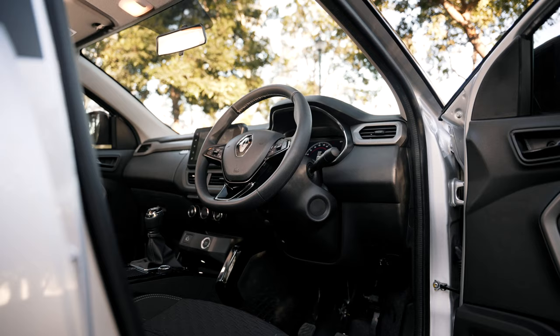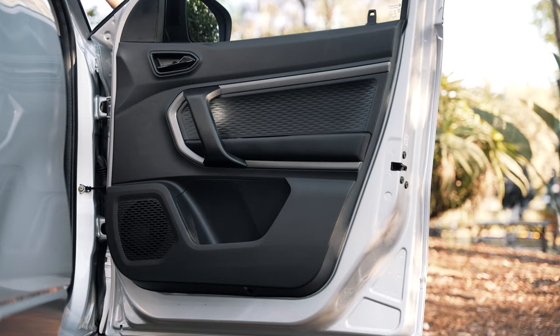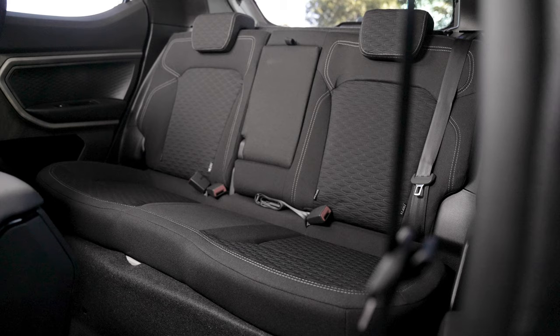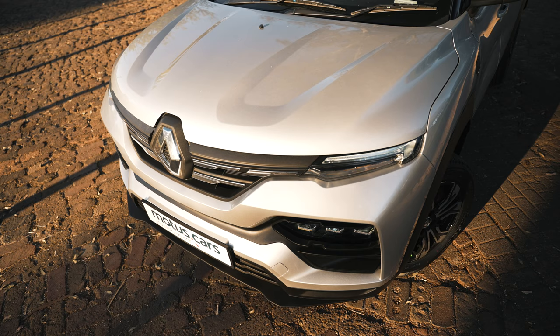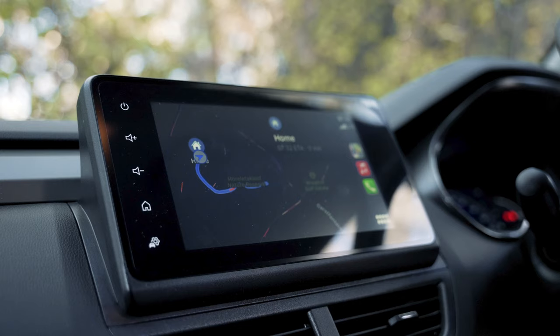Similar to the exterior, the cabin certainly proved ultra-modern, incorporating fresh and attractive styling throughout. Overall fit and finish seemed decent considering the vehicle's budget-orientated price tag. We especially found the lower center console's polished black finishes attractive, while the cloth upholstery appeared good to look at too. That said, there are still a fair amount of rigid plastic trim around, although it seemed of decent quality.